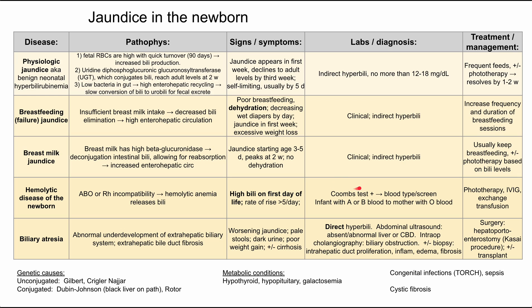Diagnosis is made with a Coombs test first. If the Coombs test is positive, you do a blood type and screen for the baby, and you'll often find the baby has A, B, or AB blood while the mother has O blood, leading to ABO incompatibility. Treatment is more aggressive: phototherapy, IVIG, and in severe cases an exchange transfusion.